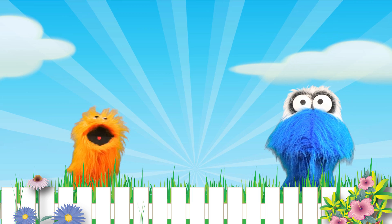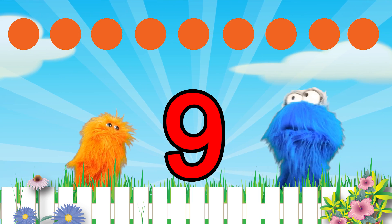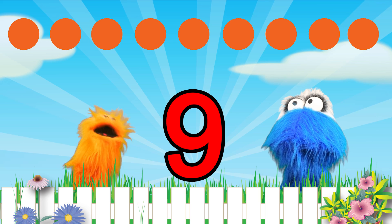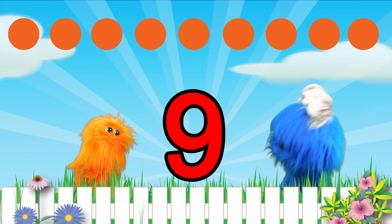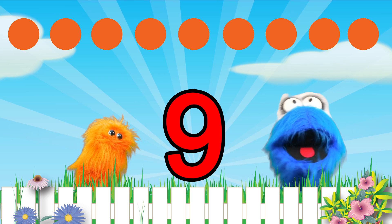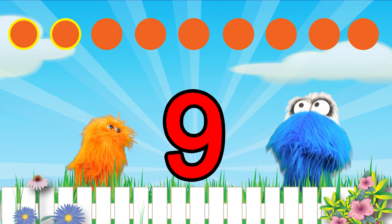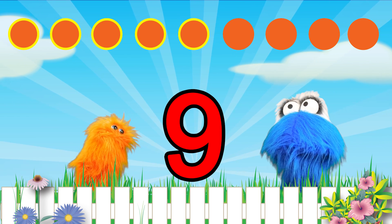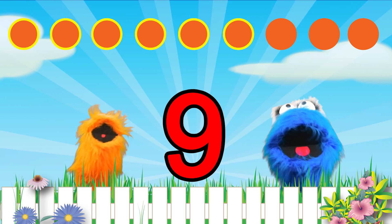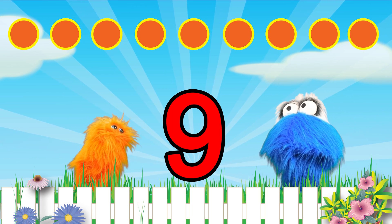This sounds like a great idea. Look at all the circles above us. Let's all count them together. Here we go. One, two, three, four, five, six, seven, eight, nine. Yay!